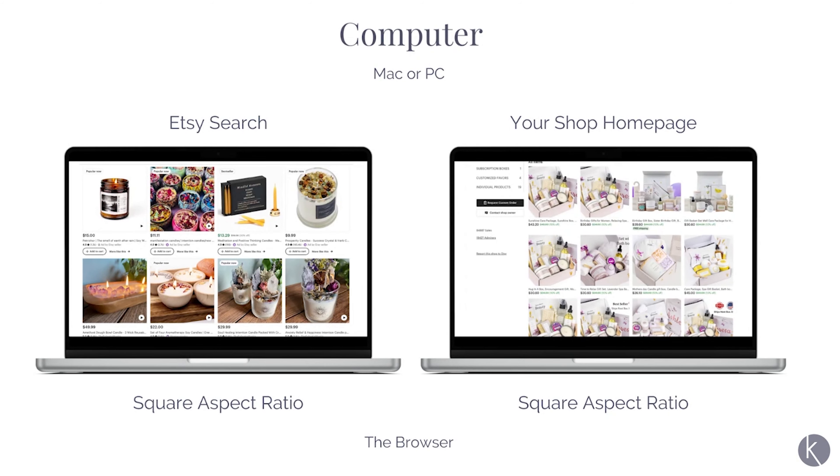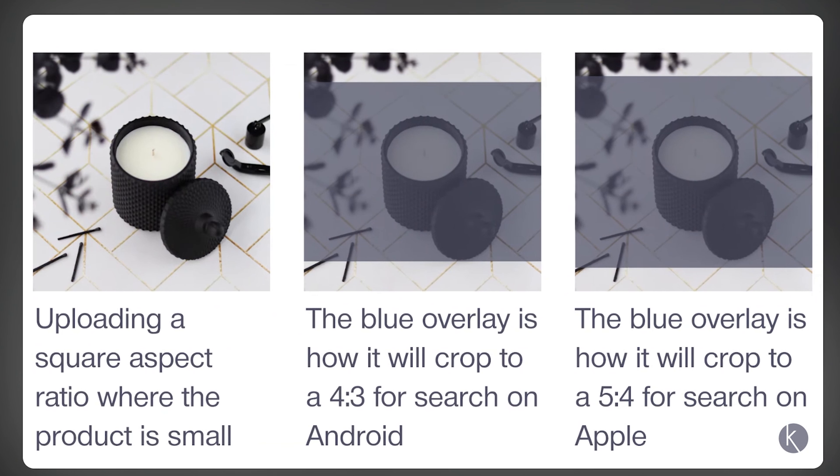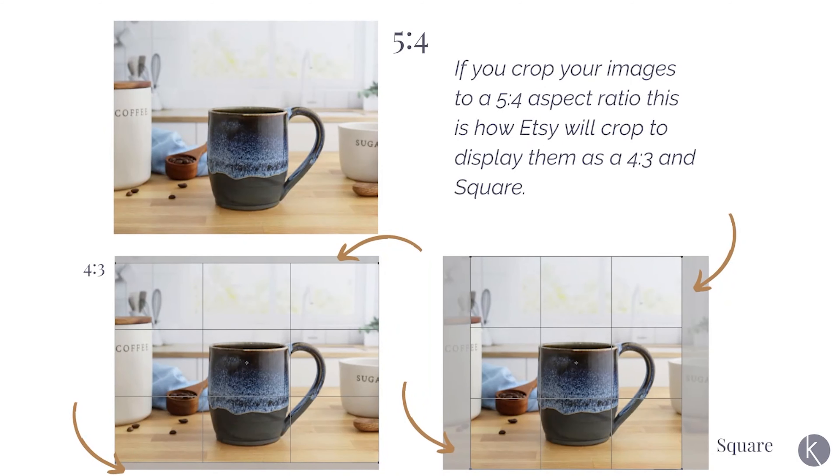Etsy is still displaying your images as a 4:3 in search on Android devices and a 5:4 in search on Apple devices. It doesn't matter if you use a square or a 4:3 aspect ratio — what matters is that you understand how Etsy will crop your photos for search. If you use a square, they'll crop out the top and bottom of your photos. And if you use a 4:3 aspect ratio, they'll crop out part of the left and right. So just make sure you're keeping your product and the most important information right in the center of the photo, with space around the edges to account for those crops.